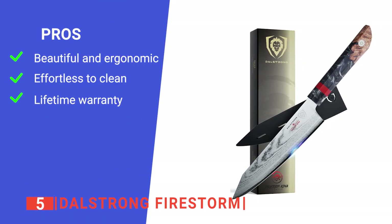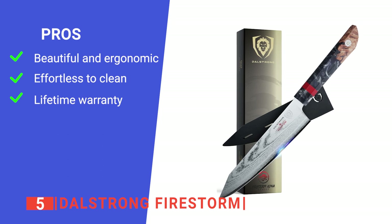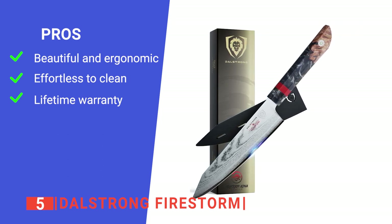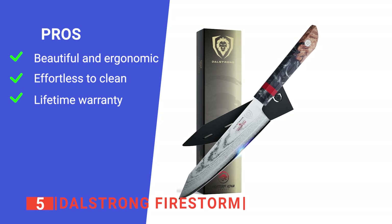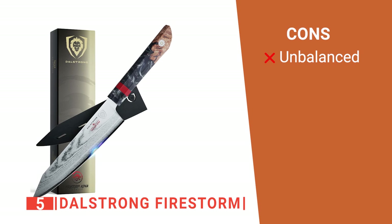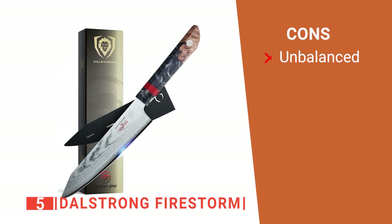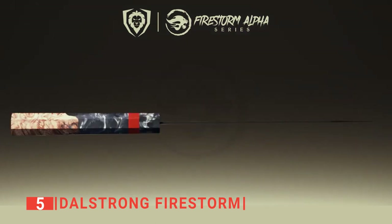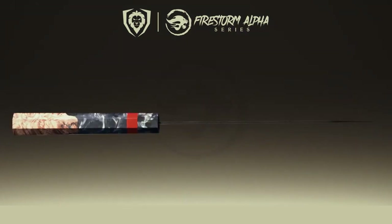Its pros are: it's designed with ergonomics in mind so it is suited to everyday use, it has a resin composite handle that makes it easy to clean, and it comes with a lifetime warranty for your peace of mind. However, its balance falls mainly on the blade, which doesn't suit everyone's chopping style. The Dahlstrang Firestorm is a striking-looking knife that will be a reliable kitchen companion for years to come.